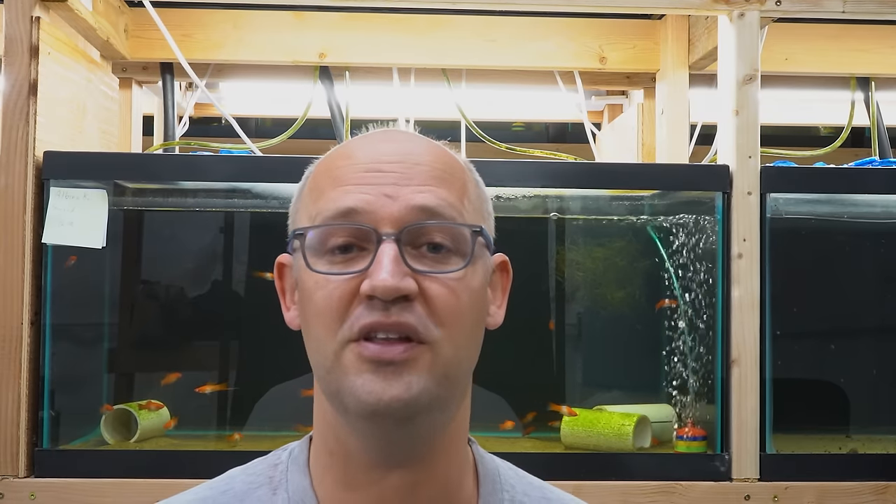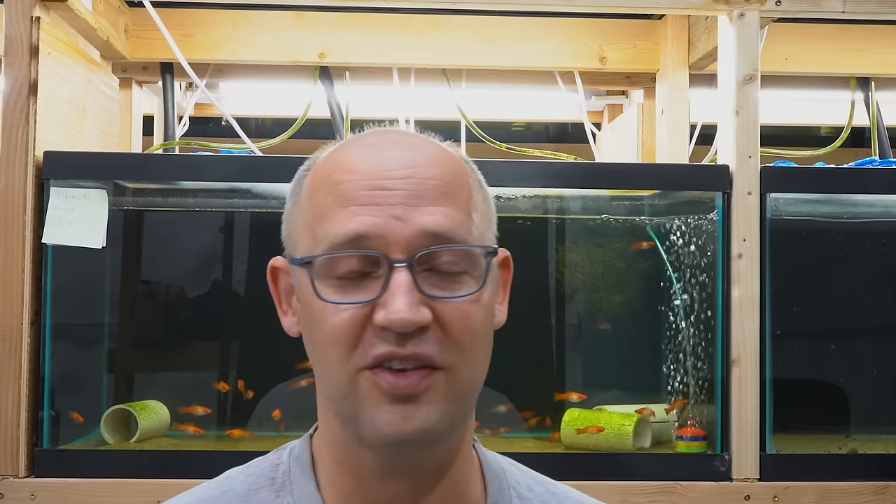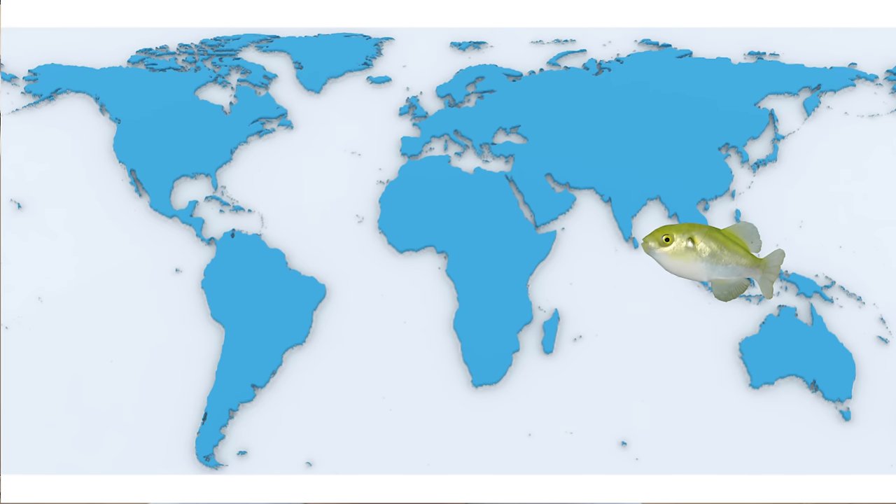These freshwater invasions first started occurring between 20 million and 78 million years ago. That's a wide spread of time — scientists don't agree on anything, so some say 20 million years ago, some say 78 million. What's important is the order in which they did it. They first adapted to freshwater habitats in Southeast Asia, then in Central Africa, and most recently freshwater puffers appeared in South America.